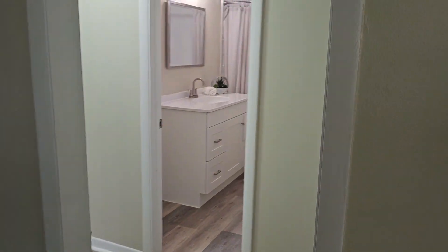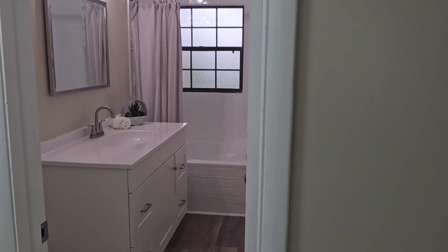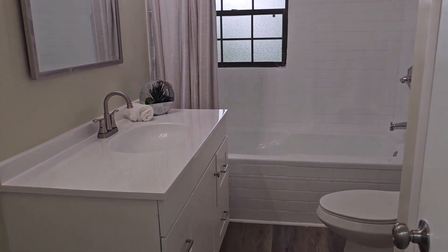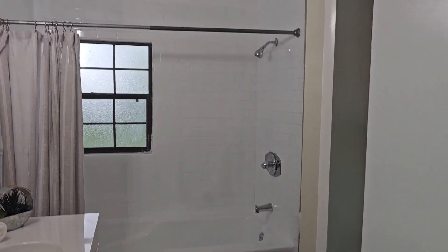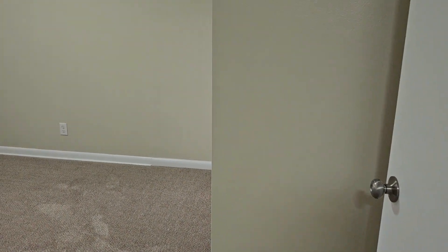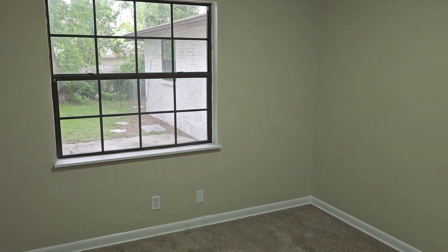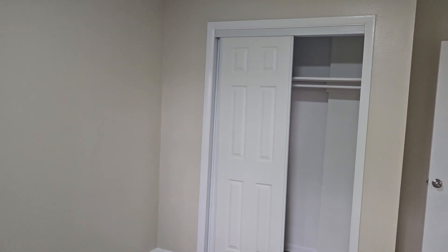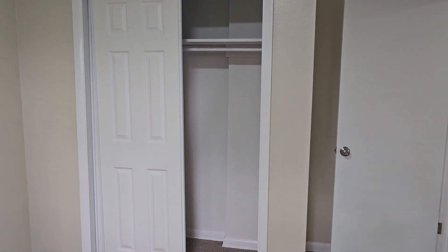Coming across here into the main bathroom for the home — they did a good job. Very large vanity and a nice tub with tile work around it. The first bedroom is over here, about a 10 by 12 with brand new carpet. They have not updated any of the windows in this home, however they do look like they're in good shape. Sliding door closet in here as well.